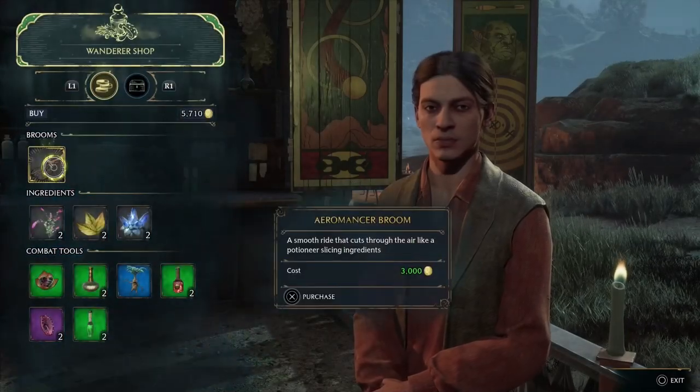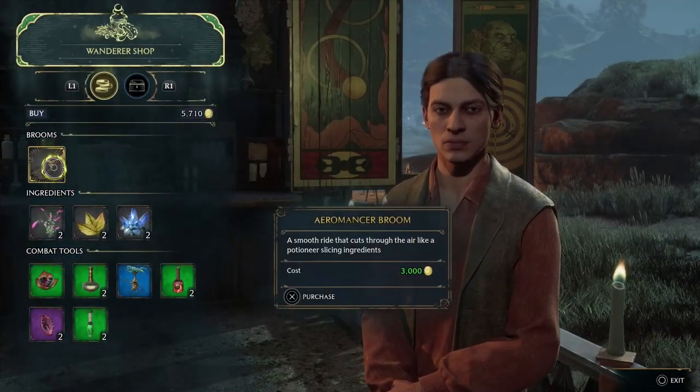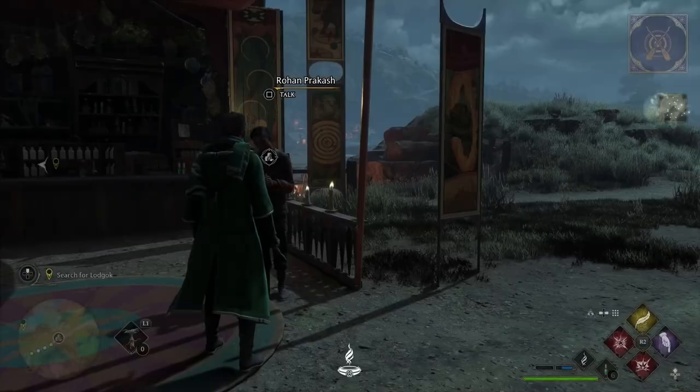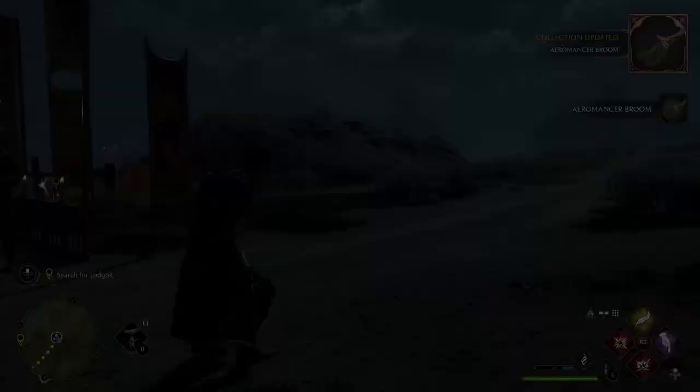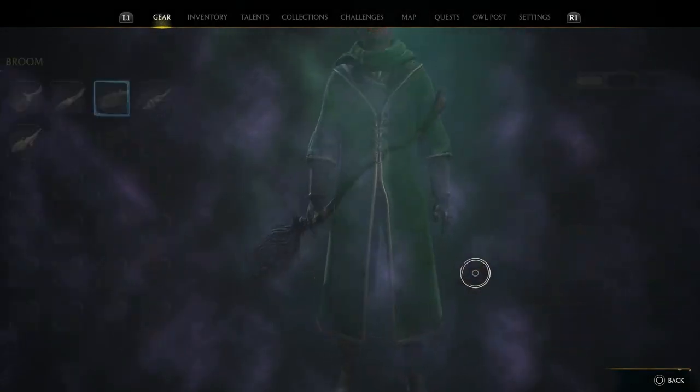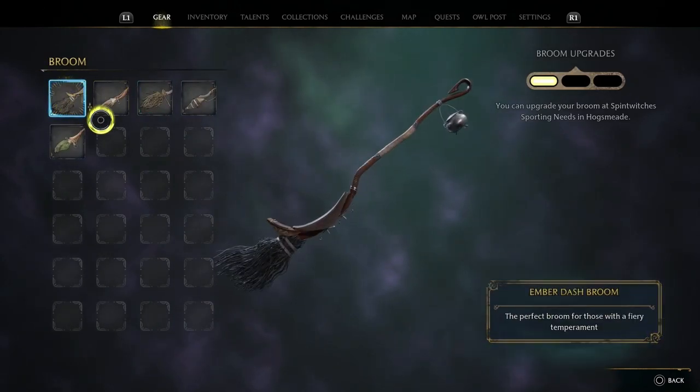We are then going to go ahead and purchase this broom right here for three thousand galleons, which is a pretty decent deal. When you guys see it, it is quite unique within itself. So let's go on to the broom now — and it is this one.